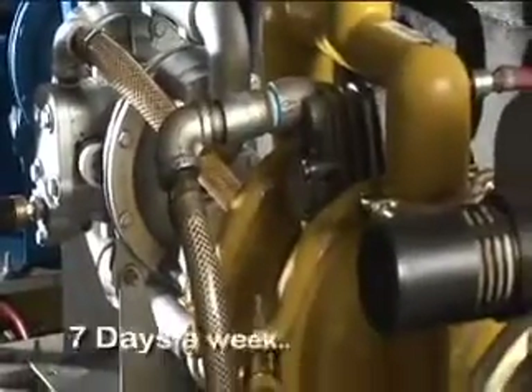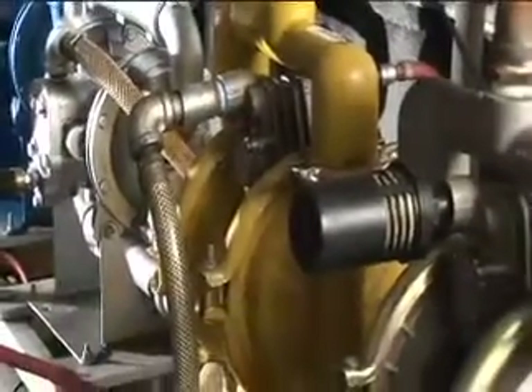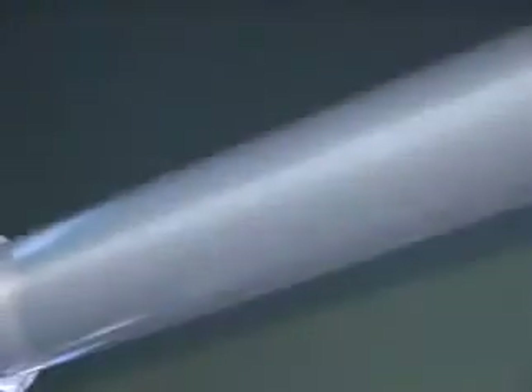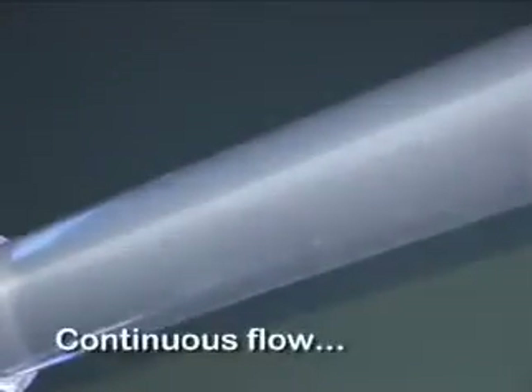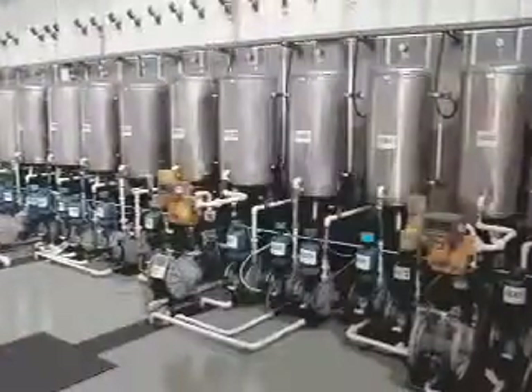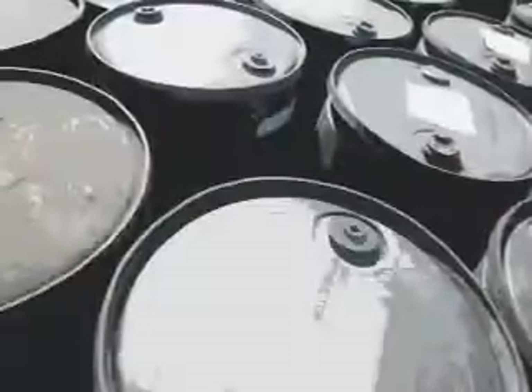24 hours a day, seven days a week, AODD pumps are the workhorses for many industrial pumping applications. They move all types of fluids in a continuous flow, whether it's chemicals or petrochemicals, paints, inks or coatings, industrial waste, paper pulp or abrasive materials.